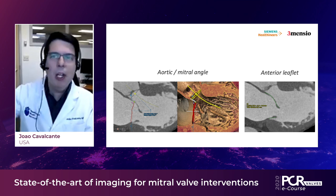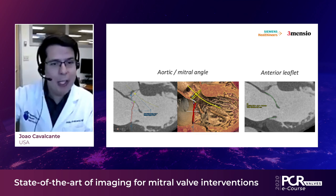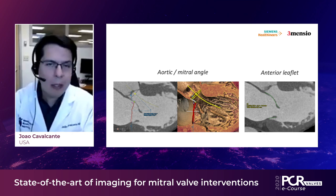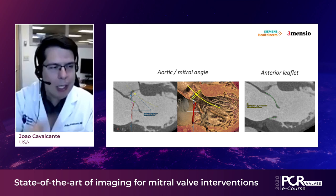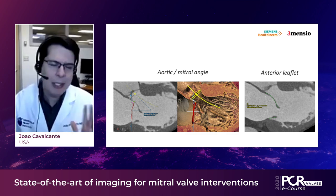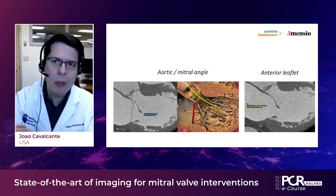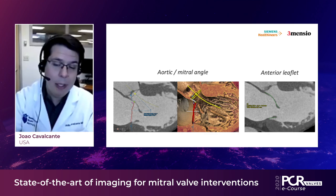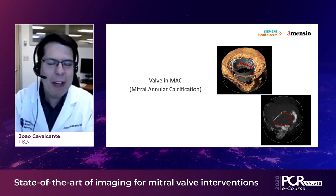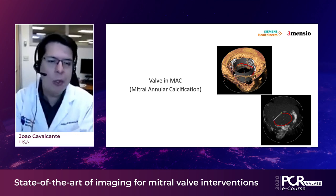I would also say: look at the right ventricle and the septum. Patients with pulmonary hypertension — that septum is not going to behave well. This is also important in addition to anterior mitral valve leaflet length, which is key to consider particularly in therapies where the anterior leaflet remains present, such as valve-in-ring or valve-in-MAC. In those patients we tend to be cautious because we don't know where that anterior leaflet is going to go.